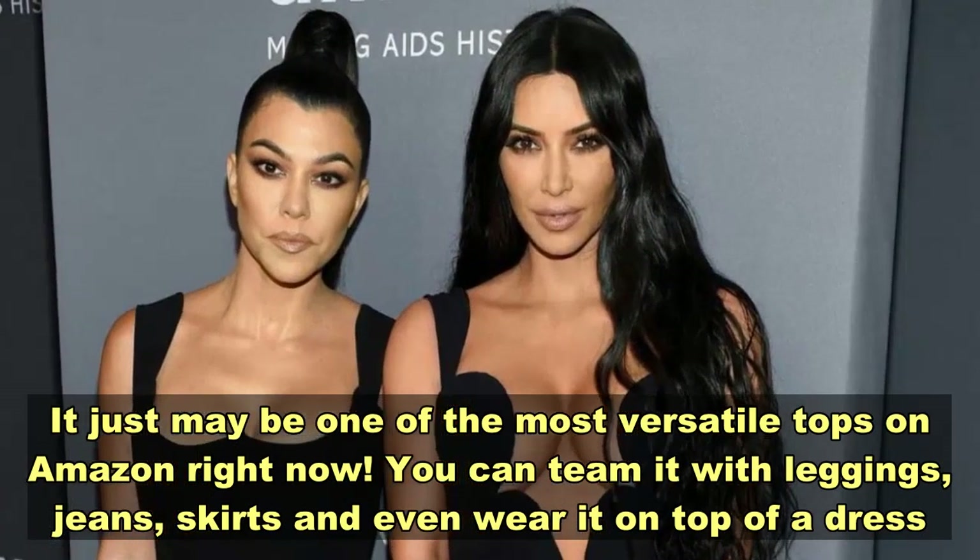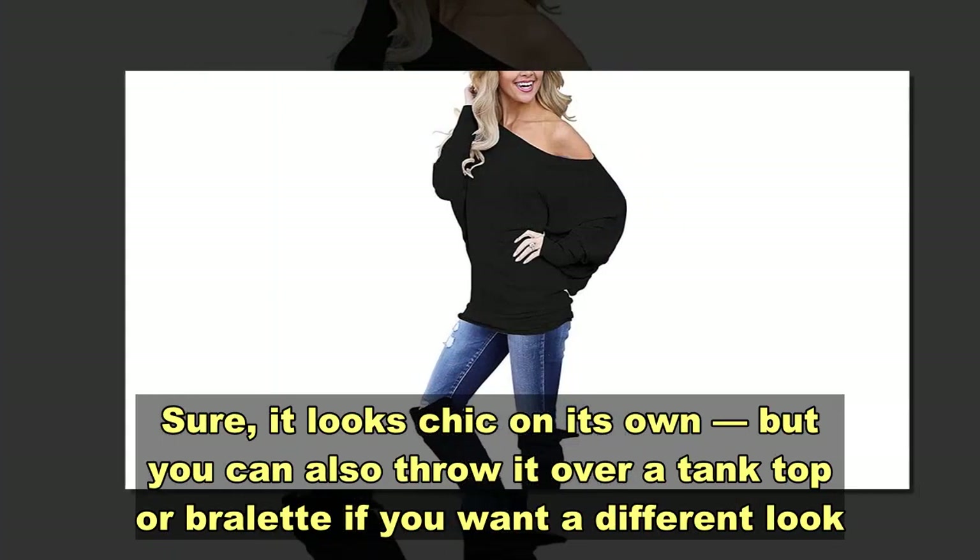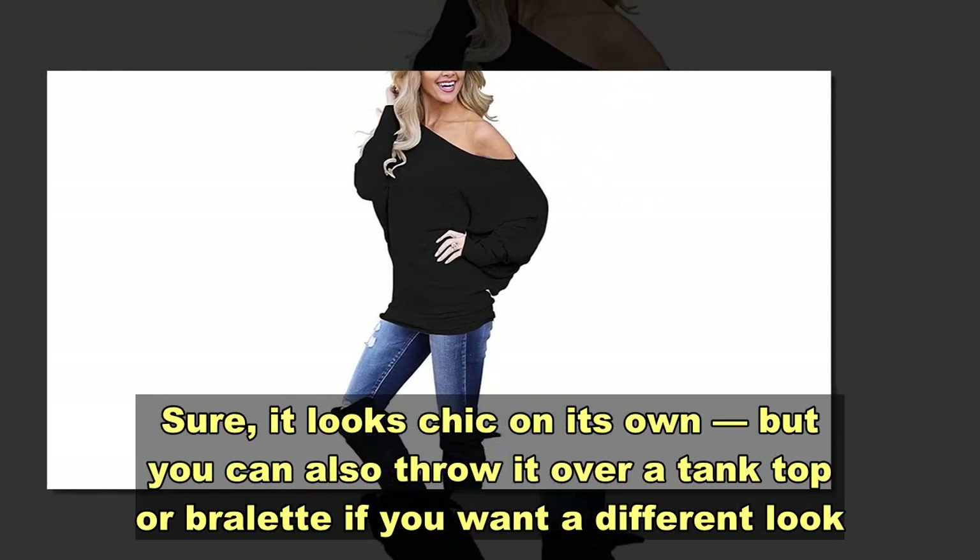You can team it with leggings, jeans, skirts, and even wear it on top of a dress. Sure, it looks chic on its own, but you can also throw it over a tank top or bralette.